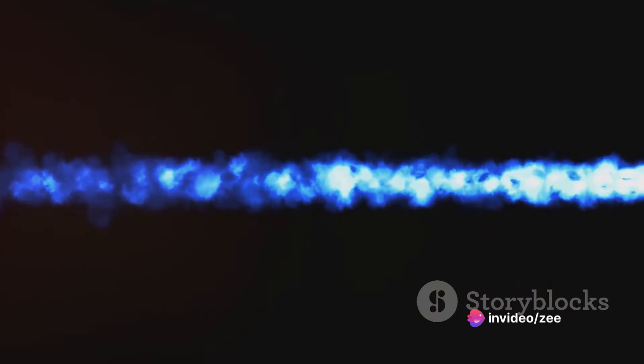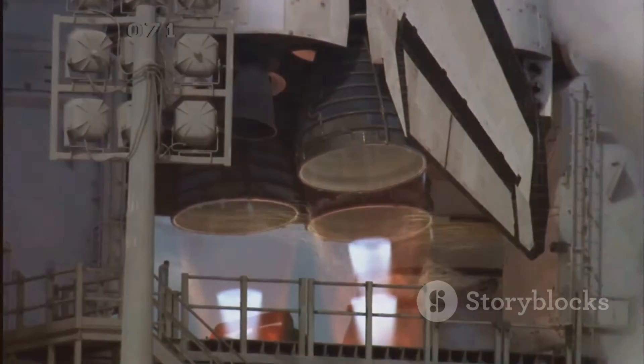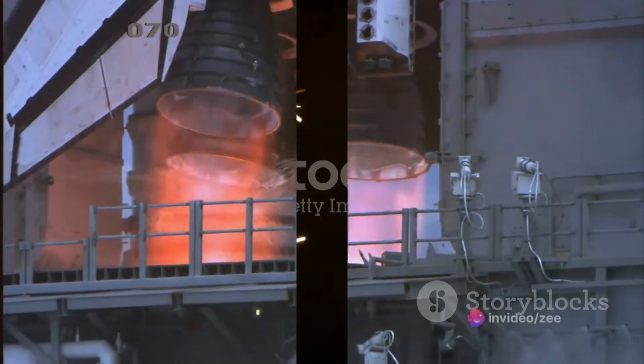In essence, shockwaves act as the silent and invisible conductors of the symphony that is a ramjet engine, orchestrating the precise conditions needed for efficient combustion. Shockwaves are the first step in the engine's operation, setting the stage for combustion. After the air is compressed by the shockwaves, it's ready for the next step: combustion.